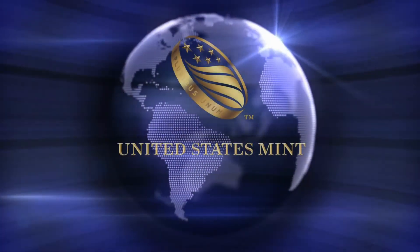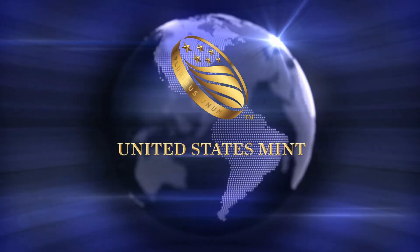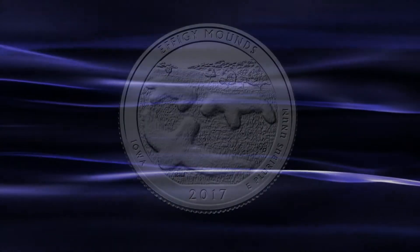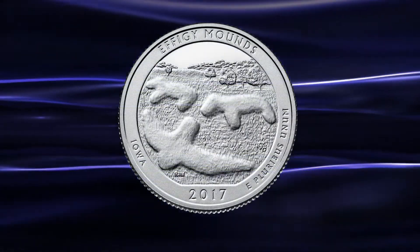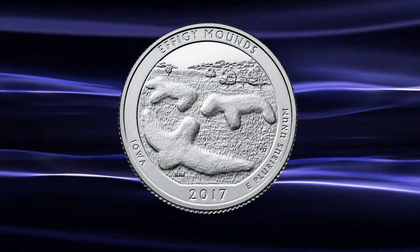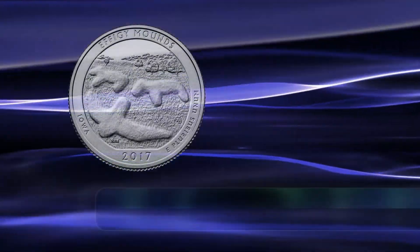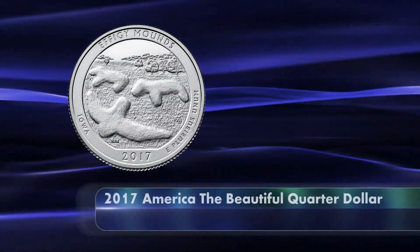The United States Mint has released uncirculated products for the America the Beautiful Quarter Dollar Coin program for 2017, honoring Effigy Mounds National Monument in Iowa. This coin is now available in both rolls and bags for all three mint marks.